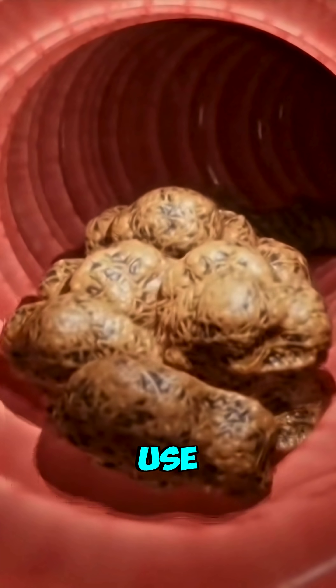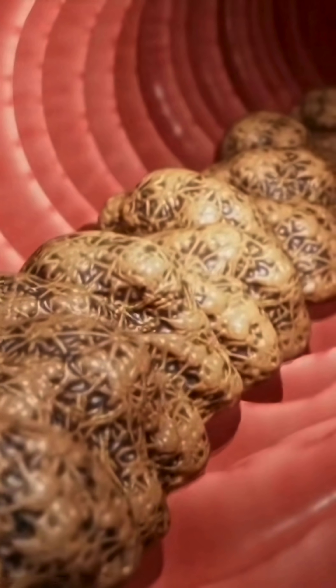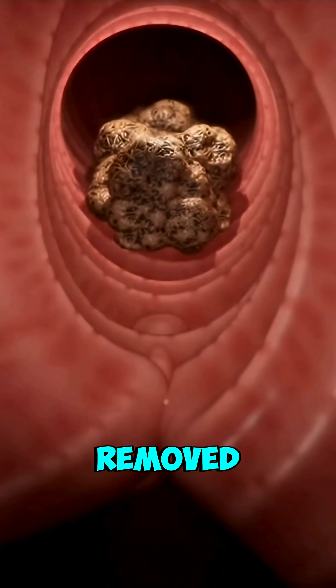Whatever your body cannot use continues to the large intestine, where waste is formed and eventually removed.